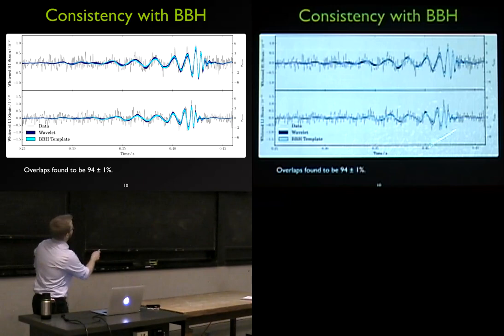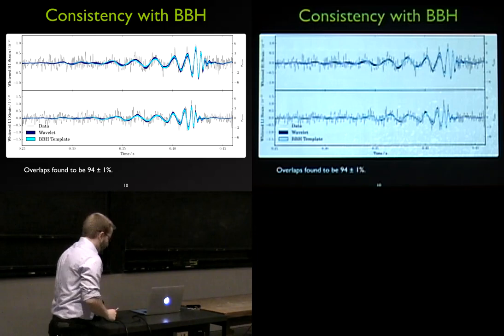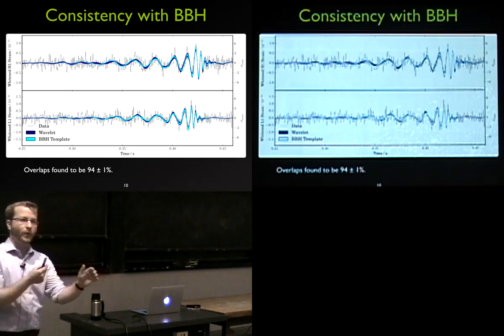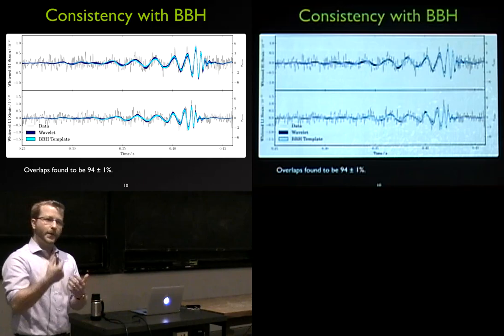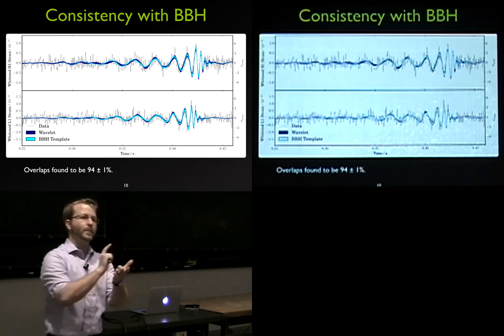The two signals appear to be out of phase in some places and in phase in others because of two effects: first, the 7-millisecond delay in time of arrival between the two detectors; second, there's a sign flip because the two detectors are oriented about 90 degrees from one another, flipping the definition of the sign of strain. If you slide them by 7 milliseconds and multiply one detector by minus 1, you get very strong overlap of the two signals.